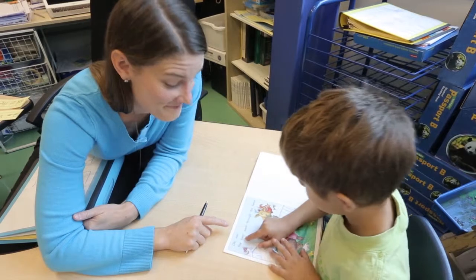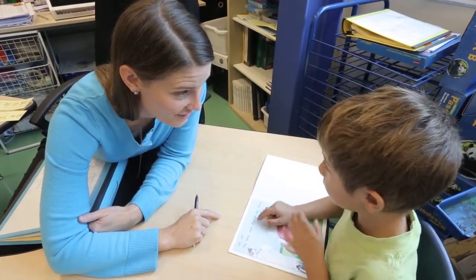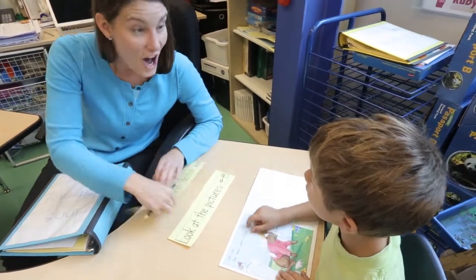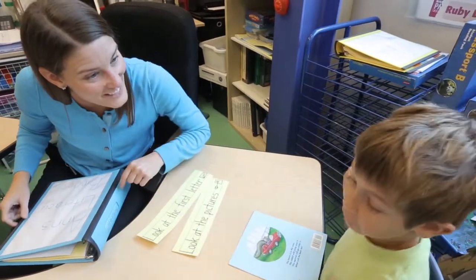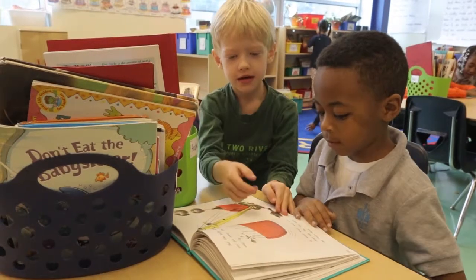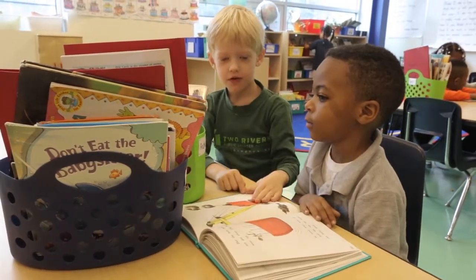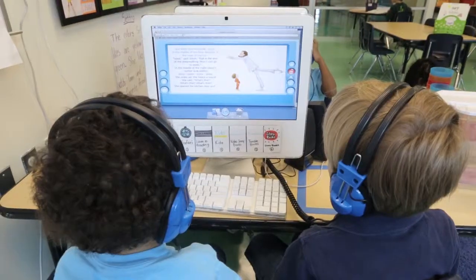A student guesses 'the bear,' but the teacher corrects: 'He's the dog.' Looking at the picture, the student identifies what the character is doing — going through the fence. 'That's right! Through the fence! Nice job using the picture to figure it out.' Then the class reads the text again, which repeats 'higher and higher and higher.'